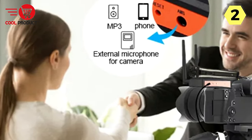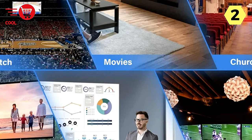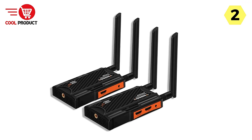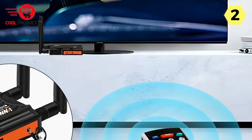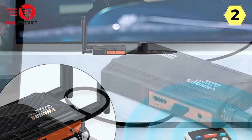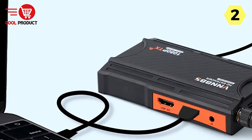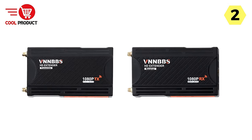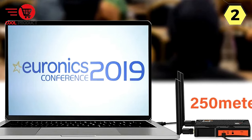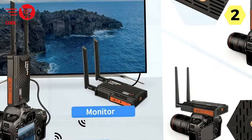The VNNBBS system supports one transmitter connecting to up to four receivers, offering versatility for setups involving multiple displays or rooms. The plug-and-play functionality eliminates the need for cumbersome settings, apps, or network configurations. Additionally, the mirror/extend dual mode allows users to effortlessly switch between small and large screens, expanding the display to show different content and adding a new dimension to how users interact with their devices.